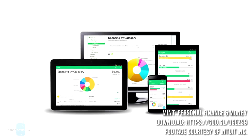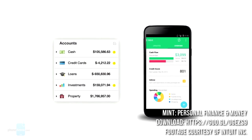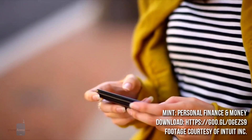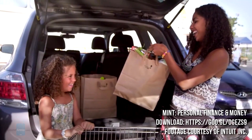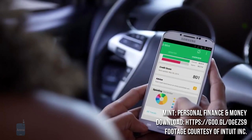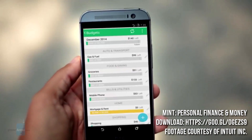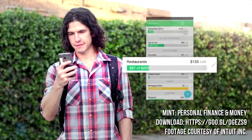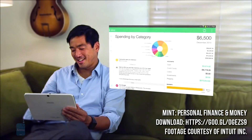1. Mint Personal Finance and Money. Made by Intuit, creators of other finance apps like TurboTax, QuickBooks, MintBills and Quicken. The free Mint app is designed to help users save their money or spend it smarter. It lets you easily pull all your accounts, cards and investments into one place so you can track your spending, plan budgets, receive bill reminders and customize tips for reducing fees and saving money.